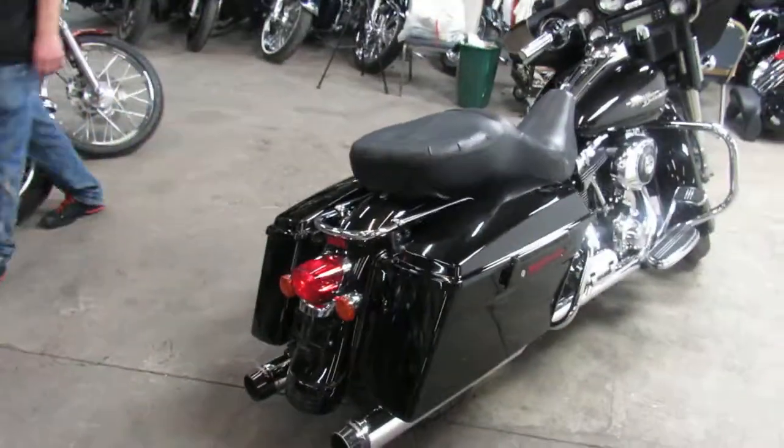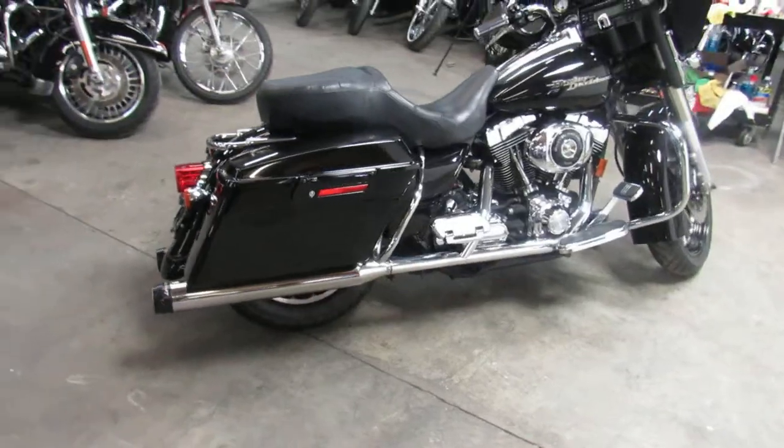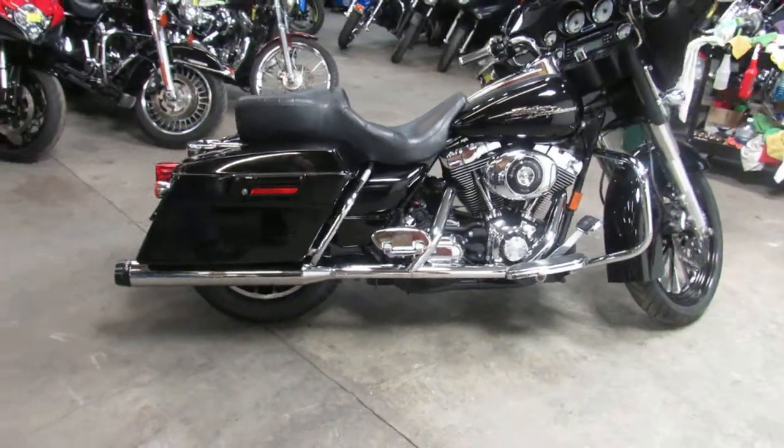We got leasing programs, guaranteed financing programs. We got a good looking one here — it's an '06 FLHXI, so it's a Street Glide.